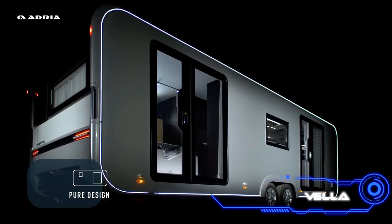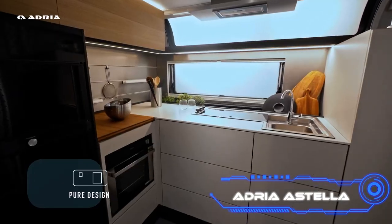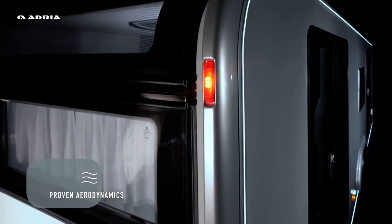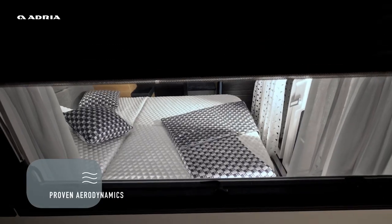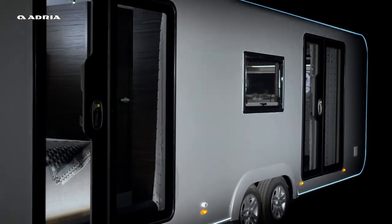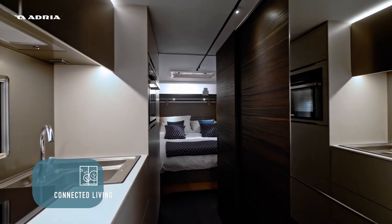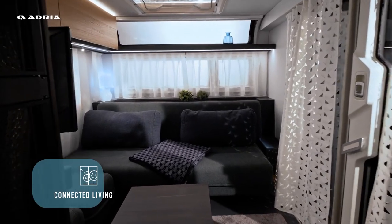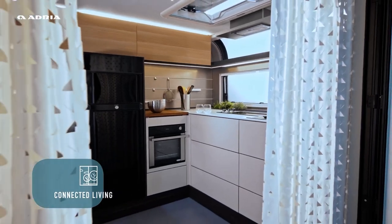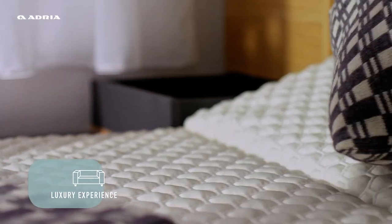Adria Astella. You would never guess from looking at its opulent interior that it is actually a trailer home. Although small, the Astella includes five living areas and is constructed of high-quality materials. The living room's couches may be made into beds. A separate area has been set aside for an extended dining table that seats four to six people, and the bathroom is designed in a boutique hotel style. The model is made in four variations, with seating for two to six people in each. The most affordable model costs approximately $56,000.